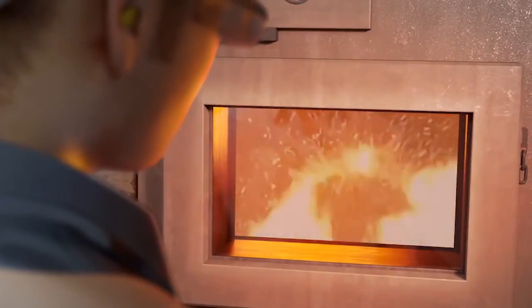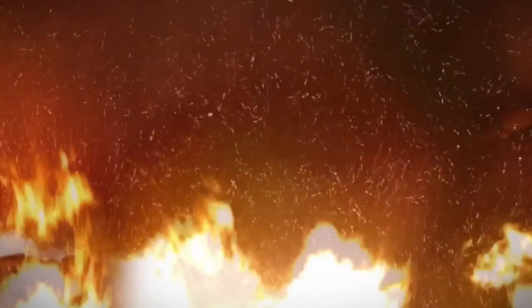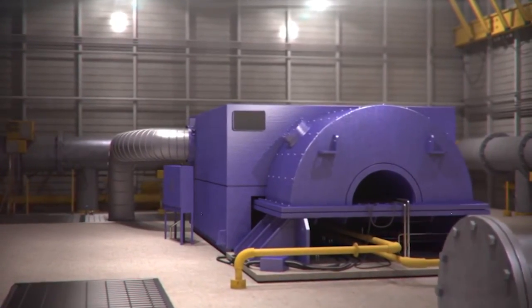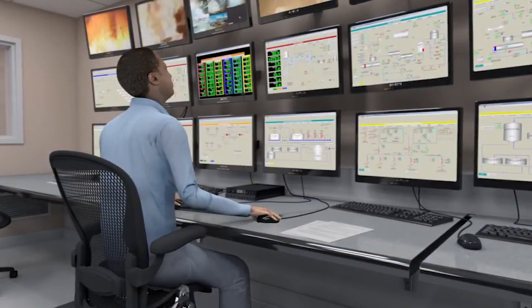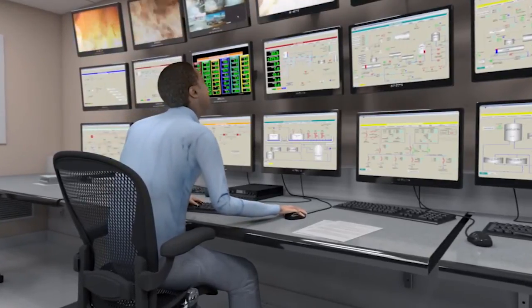Now you see the fire — that's the incineration. This burns at temperatures over 1,000 degrees centigrade, and that's to create steam. That fire is running a boiler, and that boiler creates steam. This gentleman is watching the whole process through cameras and computer-operated equipment.